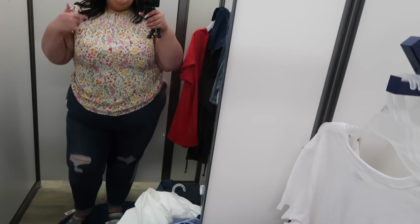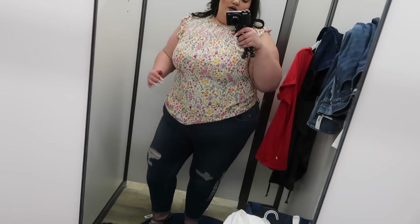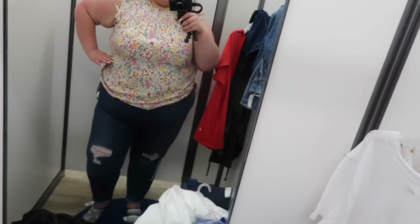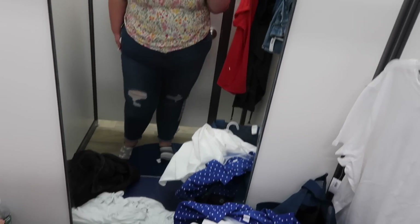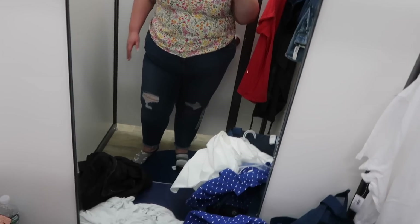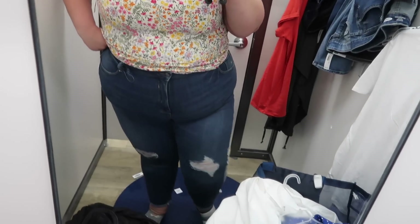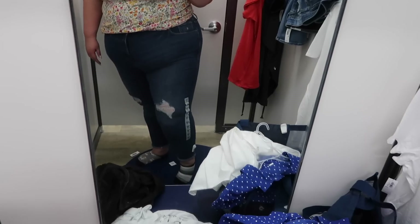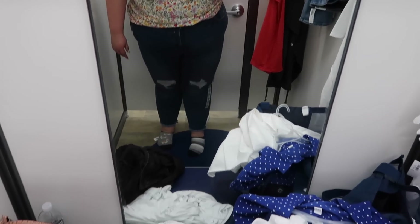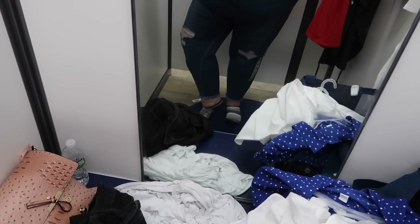This top is from the straight size section in an XXL — it's too small, as you can see, it just doesn't want to go over my hips. Typical. But these jeans are cute — these are another pair of Rockstar jeans, a little bit different and a lot thicker. They were really tight — it was a struggle to put them on, but we fought the good fight! They're an ankle length and they have some fringing at the ankle.